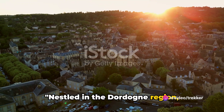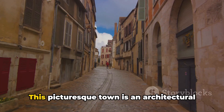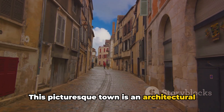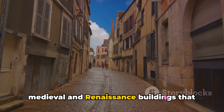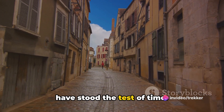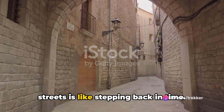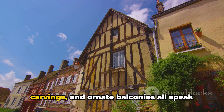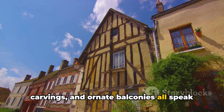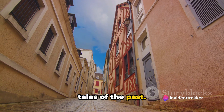Nestled in the Dordogne region, Sarlat-la-Canéda is a true medieval masterpiece. This picturesque town is an architectural treasure trove, boasting well-preserved medieval and renaissance buildings that have stood the test of time. Walking through its charming cobblestone streets is like stepping back in time. The golden stone townhouses, intricate carvings, and ornate balconies all speak of a bygone era, each stone whispering tales of the past.